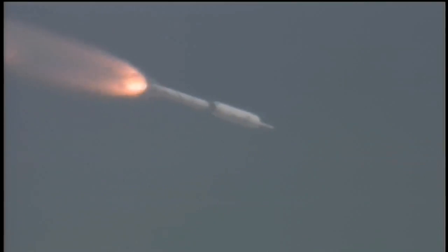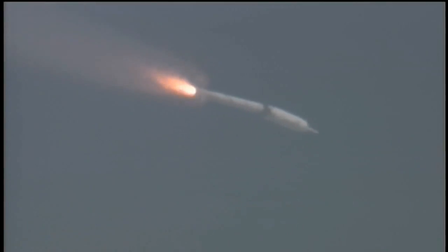The SRM tail-off is observed. Burnout. Our APUs have shut down. CRDs have shut down. BDM fire. And SEP.